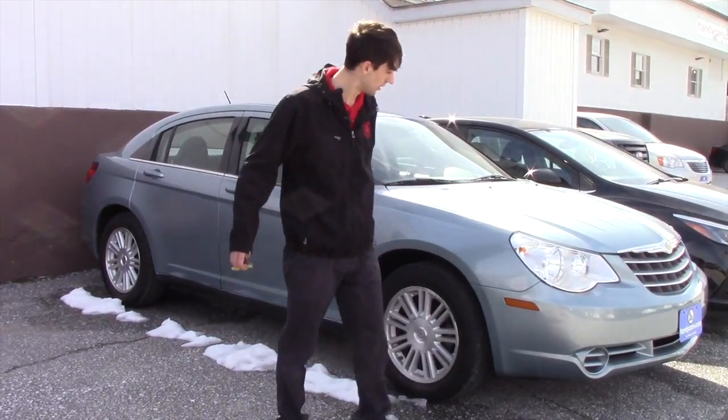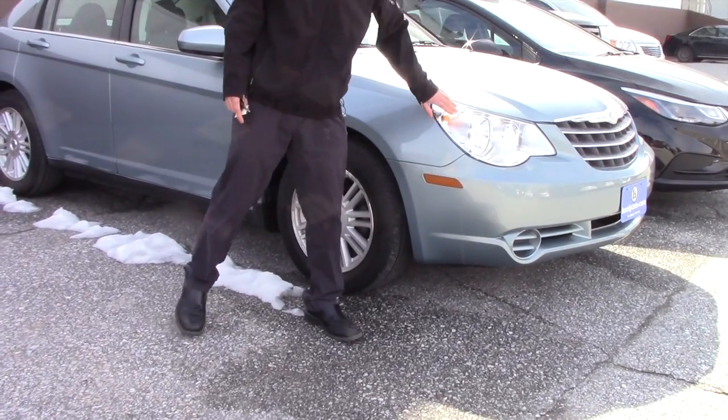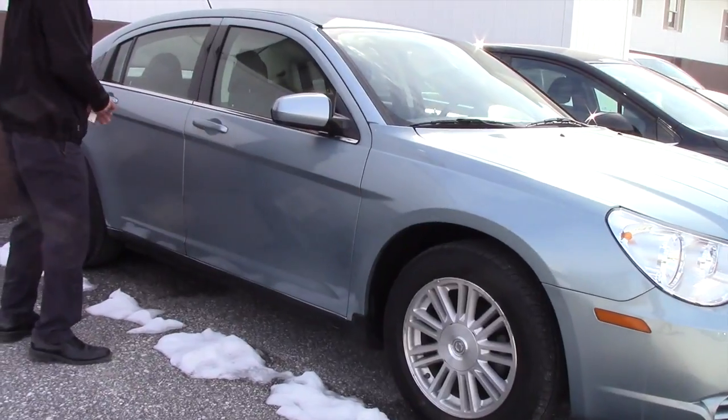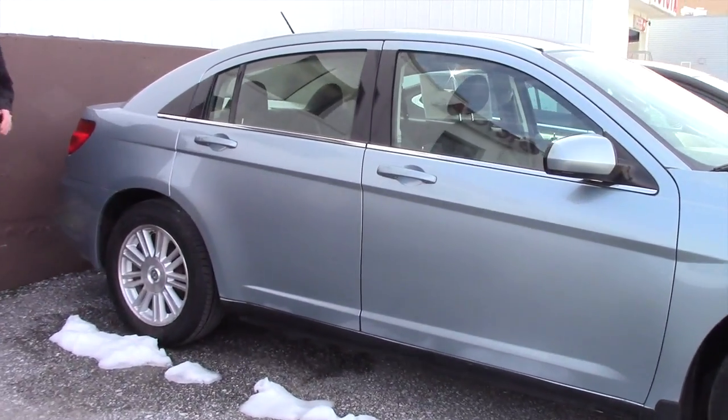Really good miles on this one. Going over some of the features — it's an '08 Chrysler Sebring Touring. You're going to have the chrome grille, the headlights, the Chrysler alloy rims, color-keyed mirrors on the side. It's a midsize sedan, so there's a good amount of space in the back.